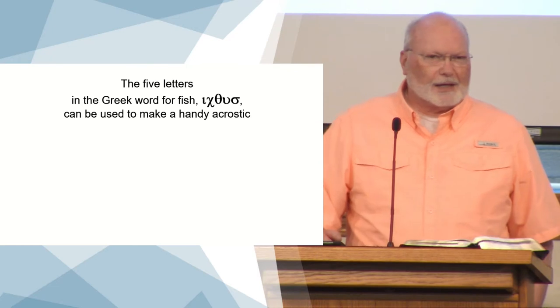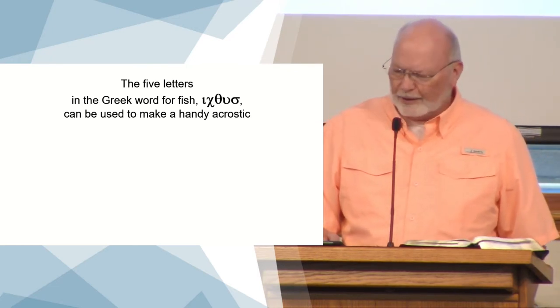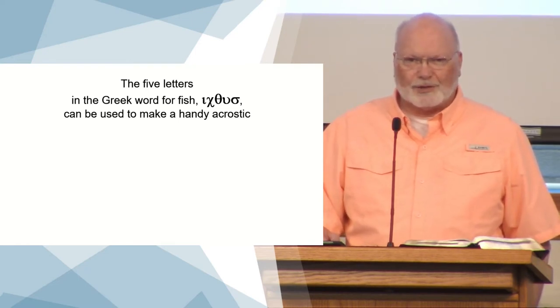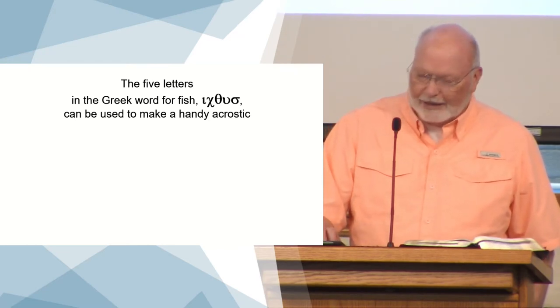If anybody in here speaks Greek, please feel free to correct me. But that's how I pronounce it when I see those Greek letters: ikthus — two syllables. You can pronounce that if you want to. That's the Greek word, and it can be used to make a handy acrostic — that's where you take each one of the letters and each one means something.